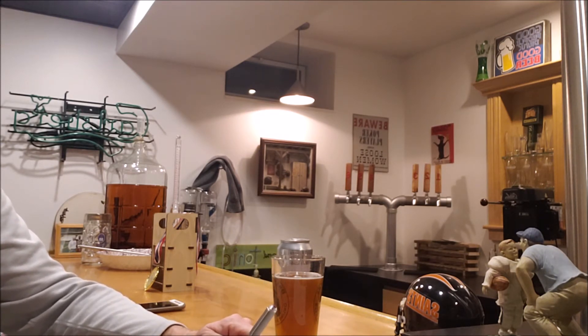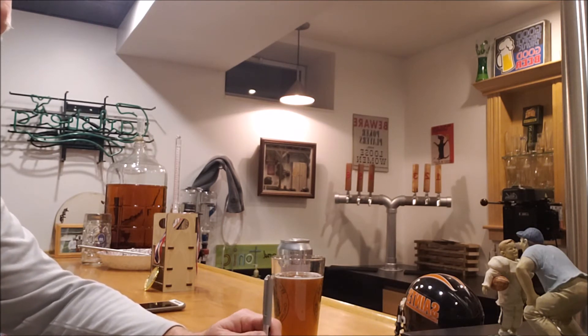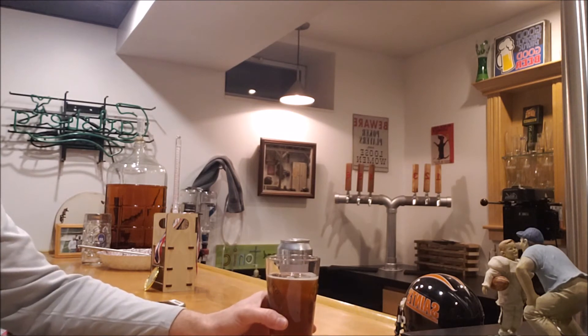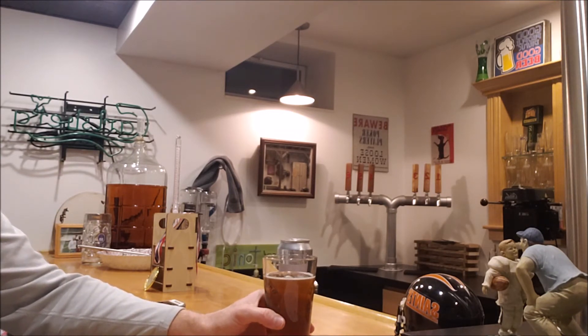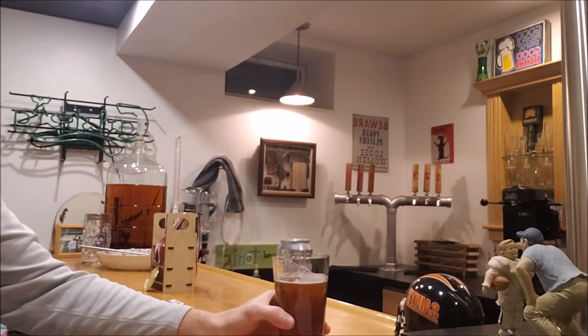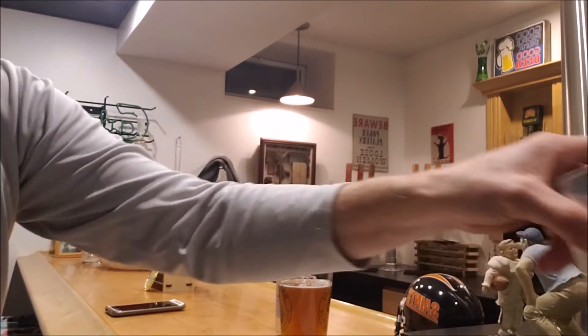I also brewed a second batch of Tap Out IPA — that's the recipe I got from Gary. I actually kicked the keg already; gave a bunch away to have people try it. So far it's getting a lot of really good reviews.